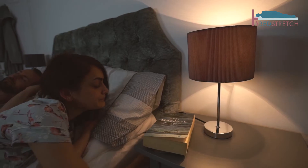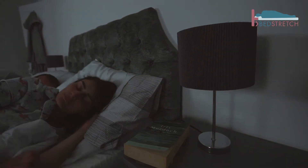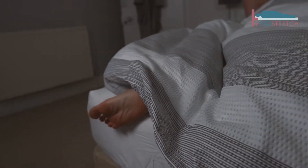Hi, I'm Martin Andrew, creator of the Pillow Shelf and managing director of Bed Stretch Limited. If you're one of the 3 million people in the UK whose bed is too short for them, the Pillow Shelf will allow you a full night's sleep, forever, stretched out as much as you like. No more sleeping diagonally.